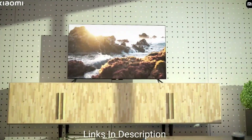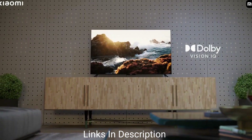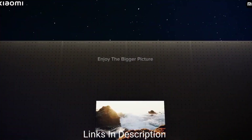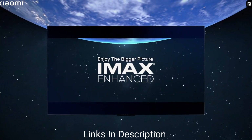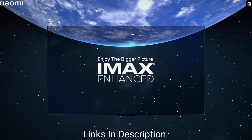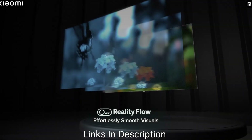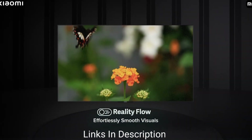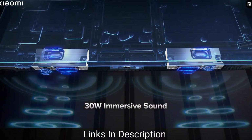Xiaomi has recently launched the OLED Vision 55-inch — the brand's first OLED TV for the Asian market. It features a 55-inch 4K Ultra HD panel with a DCI-P3 color gamut, a 60Hz refresh rate, and supports HDR10, HDR10+, and HLG. The TV comes with IMAX Enhanced certification and is powered by the MediaTek 9617 chipset with a Mali-G52M7 GPU.